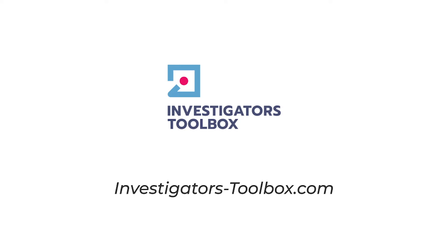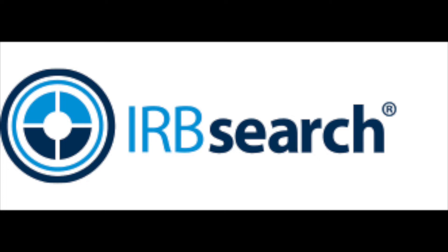Want full data access without a site inspection? IRB Search gives you full social security numbers, dates of birth, up-to-date contact info, and so much more without the inconvenience or cost of an inspection. As an added bonus, you can access IRB data on any device in any location. You'll always have the best data anytime, anywhere. Visit IRBsearch.com and use exclusive promo code PIPOD2021 for a free trial and 100 credits. Offer available for new and returning customers.